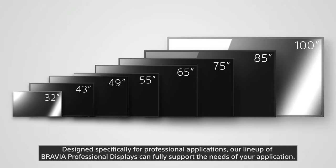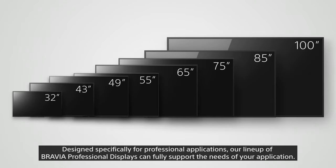Designed specifically for professional applications, our lineup of Bravia professional displays can fully support the needs of your application.